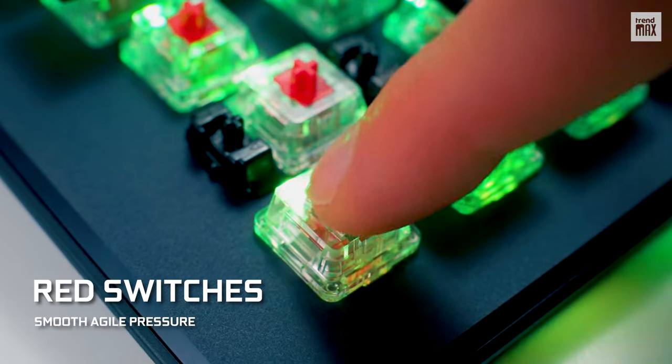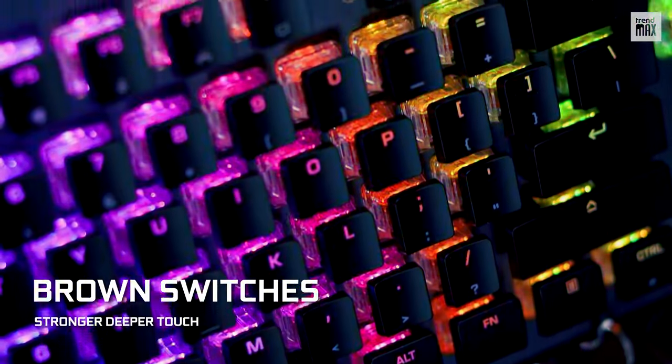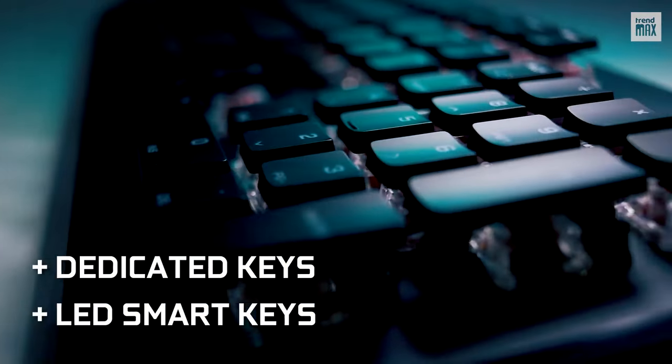You can choose the red ones that offer smooth, agile pressure, or the brown ones that require a slightly stronger, deeper touch. It also has LED smart keys and dedicated keys for multimedia control.